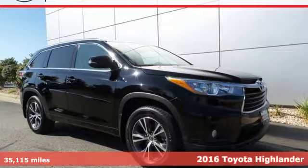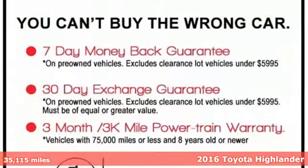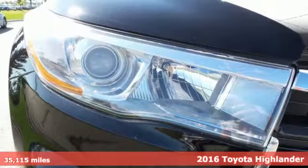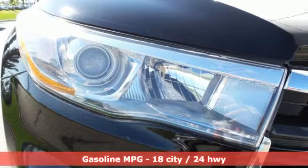Here's a 2016 Toyota Highlander. Life is hectic enough. Make the journey smoother in this Highlander. It was built for families and made for fun.